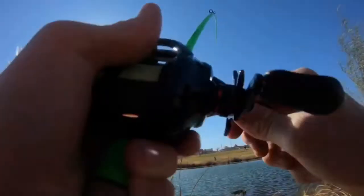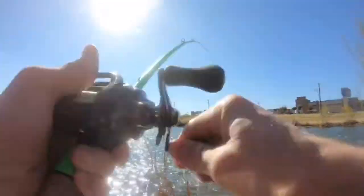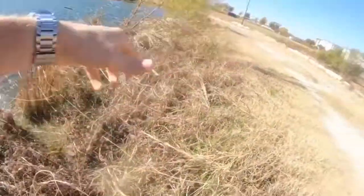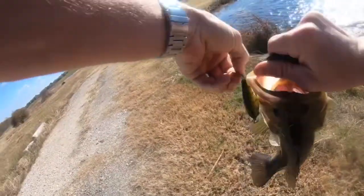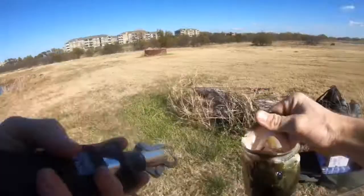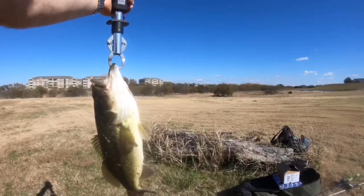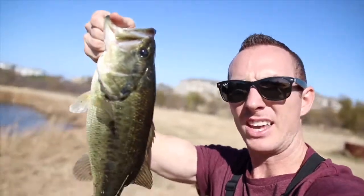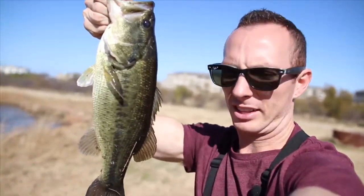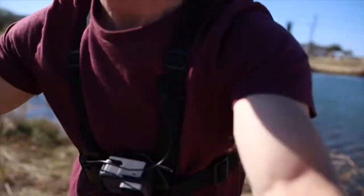Got one, got one! Might be slightly bigger than the last — yeah, he's a little bigger. Let's go get him weighed. Two and a half, just over two and a half — he's 2.6. Nice second fish of the day, man, they're coming quick. This guy's a two and a half pounder. Let me get one little shot for the gram and then we're good.